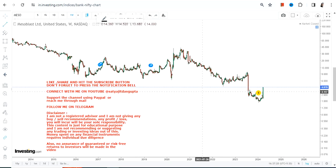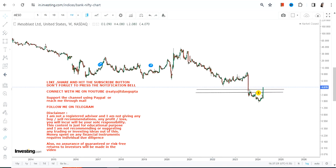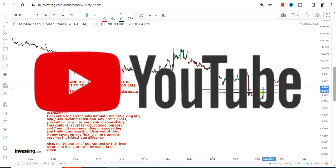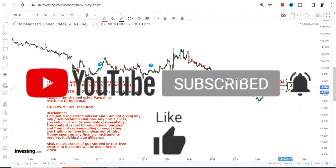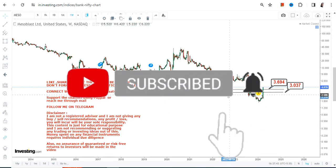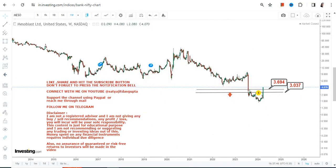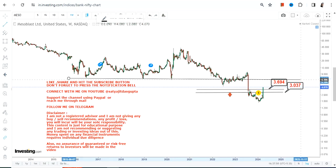When looking at MESO stock, because an upside has already started, one must make sure they are not taking unnecessary risks. That's why it is better to understand the support and stop loss levels, and prefer not to go below these two important levels. We have our support at $3.69 and our stop loss at $3.00 on the downside. Please do not go below these two specific levels.